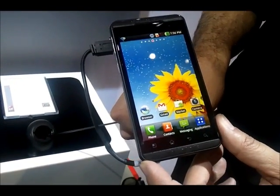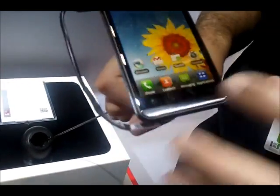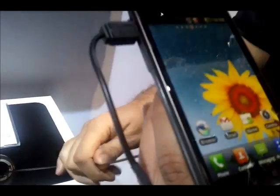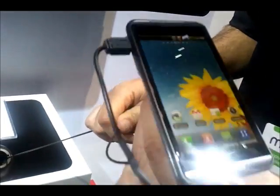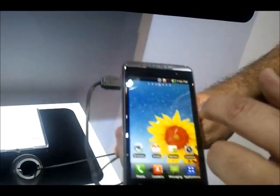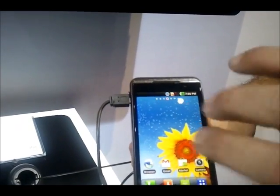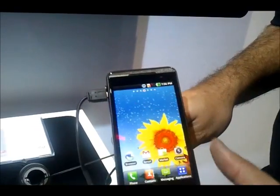The AT&T Thrill 4D by LG features a dual-core processor, dual-channel, dual-memory — a first of its kind. It features the largest 3D screen in the mobile segment: a 4.3-inch LCD 3D screen, which is the largest in the mobile segment right now.